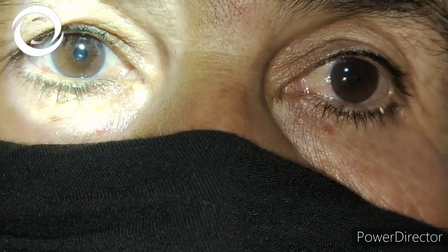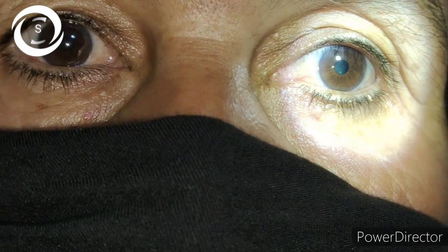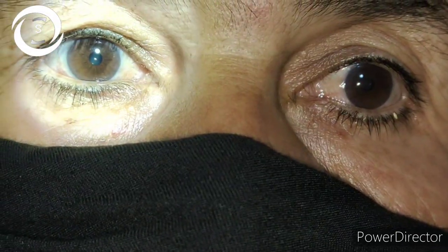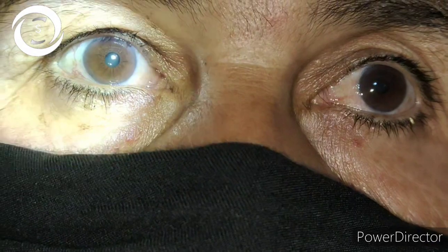On pupil examination I found marked RAPD — relative afferent pupillary defect — in the left eye. I am showing the RAPD swinging flashlight test here. When you find RAPD positive, you have to evaluate for its cause.